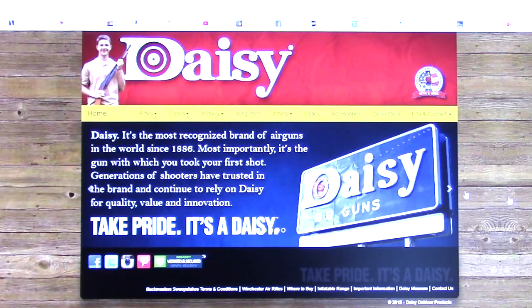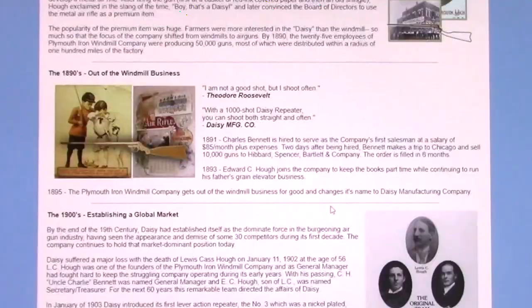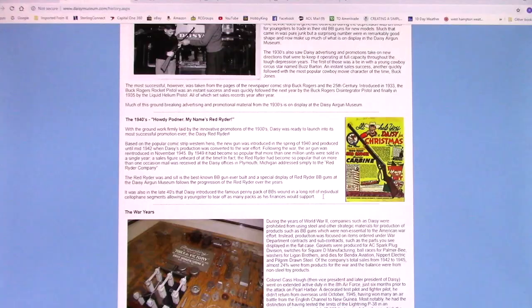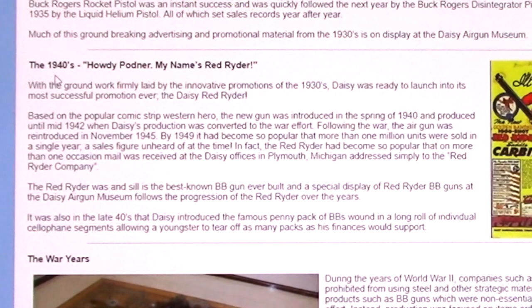This is the Daisy Air Gun Museum. If I go up here, I think I can go to Learn — here it is. This is the Daisy history. In the 1880s they started manufacturing them. This is when the Red Rider came out — 1930s, with the groundwork firmly laid by the innovative promotions of the 1930s. Daisy was ready to launch into its most successful promotion ever, the Daisy Red Rider. Most successful? I'm not surprised.